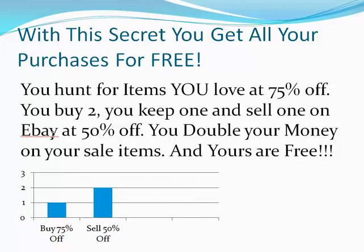Think about this for one second. If you look at the graph below, you buy at 75% off and you sell at 50% off. That means that you just doubled your money. You buy two, sell one, and you get all your money back, and the other item — the second one that you bought — is yours for free.